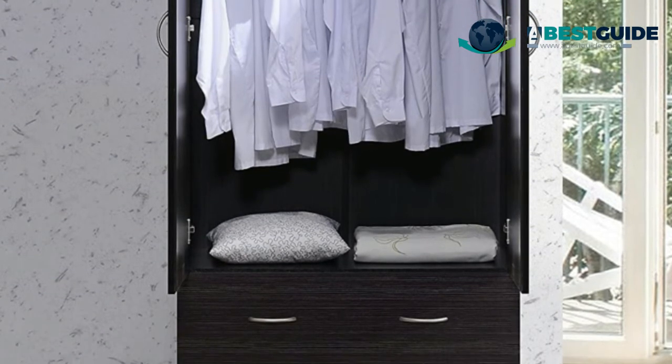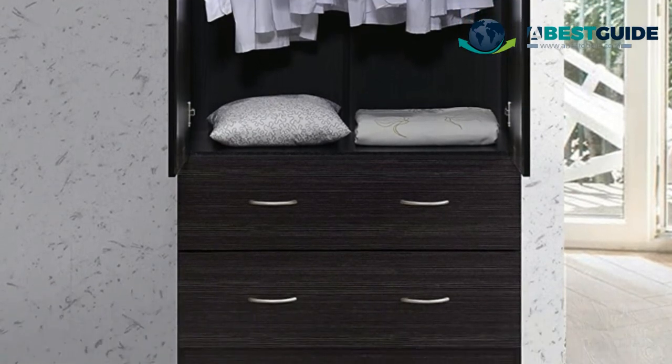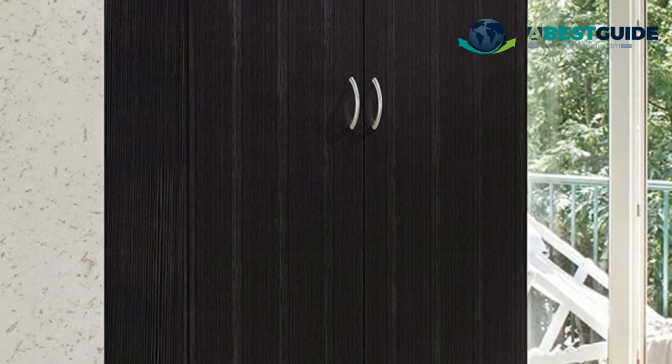The clothing bar stretches across the entire interior width of the armoire. Two drawers with support are great for stackable clothing, and the drawers sit on metal rollers for smooth opening and closing.